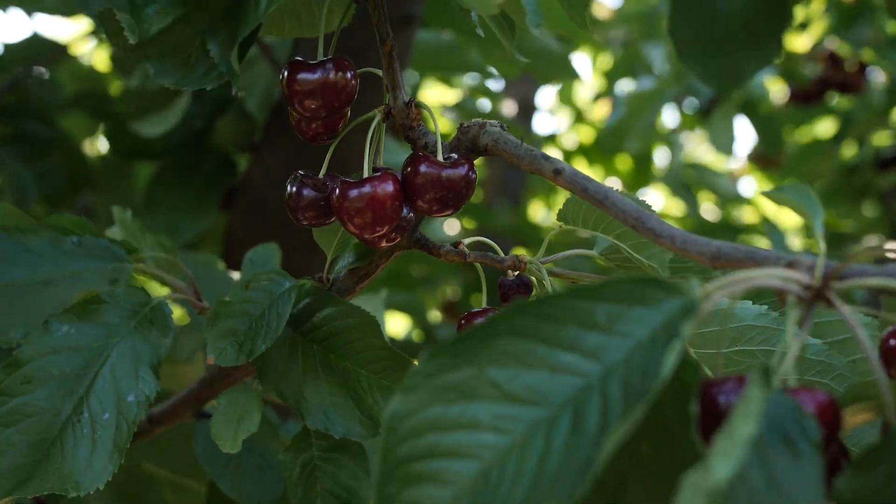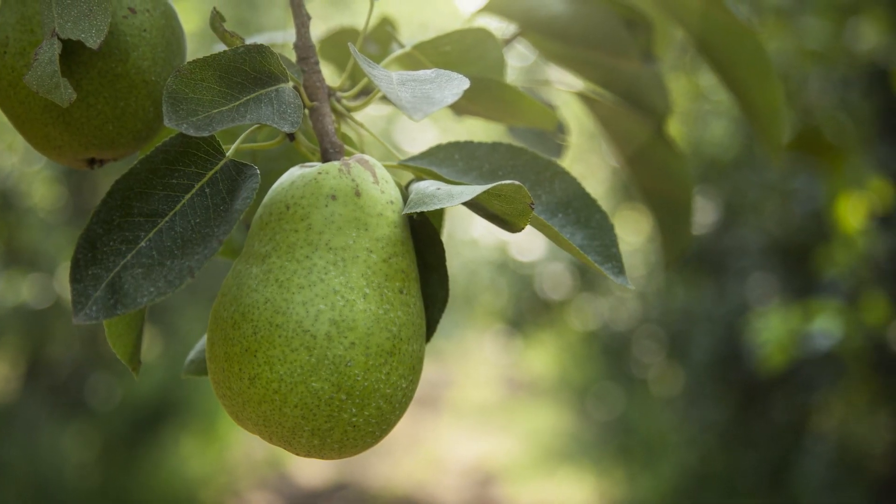Before we get into that, I wanted to talk a little bit about where we are in fruit development and what we see going on in the orchards. Right now we are pretty much at the tail end of cherries, pears have started, and we're beginning to get our first apples.